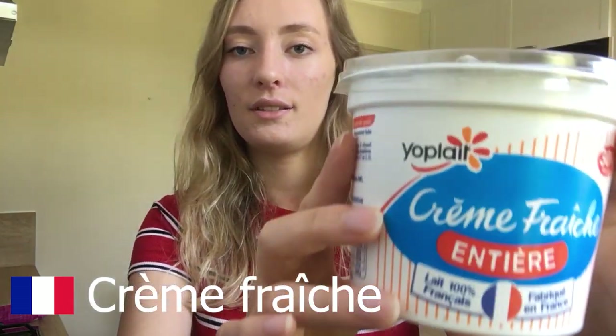Not everyone in France eats the same, but these are staple things most people have. The first one is crème fraîche. It's something we use all the time — we always have crème fraîche in the fridge because we use it for a bunch of different recipes, sauces, or sometimes just to put on pasta.